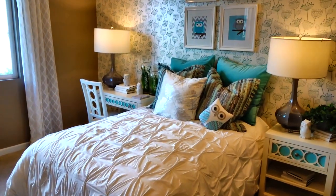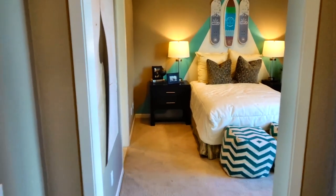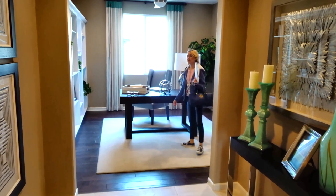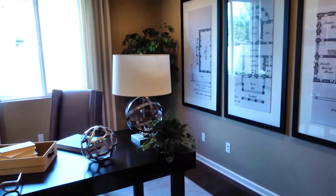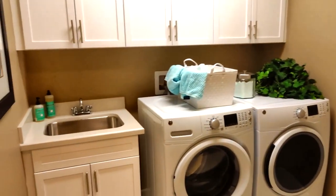Two bedrooms up front. It has a modified Jack and Jill bathroom into the second bedroom. That's pretty cool. This could be an office, a city mural — it could even be a formal dining room. And on this side is the laundry that's out to the garage.